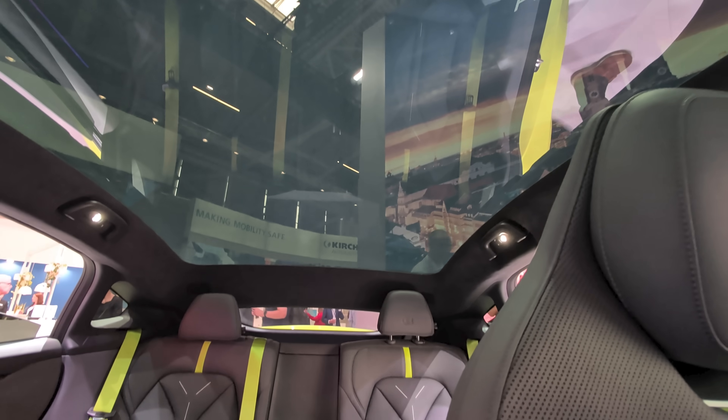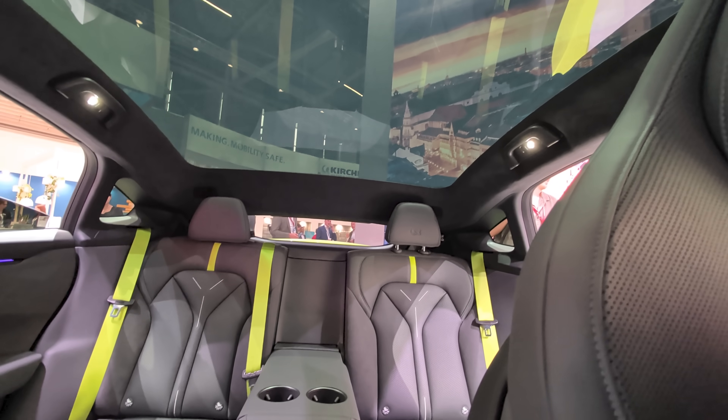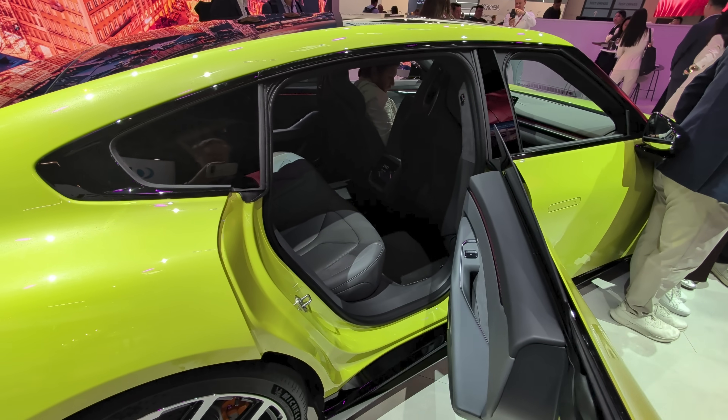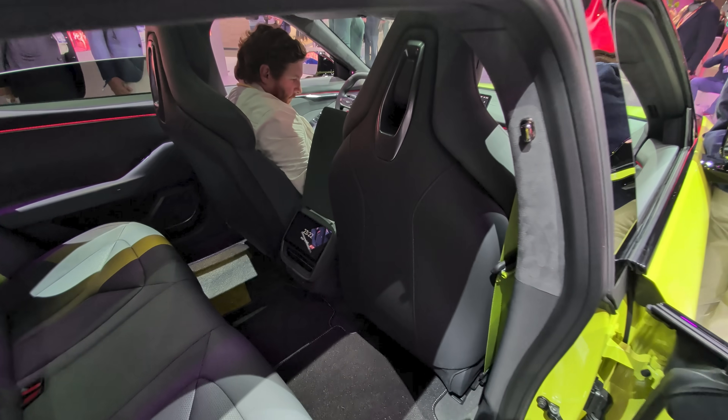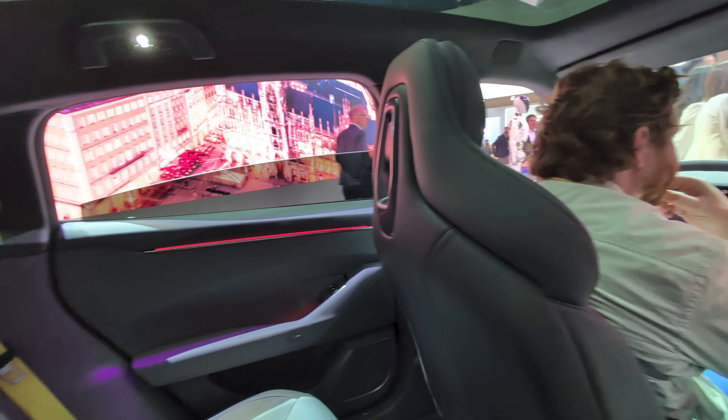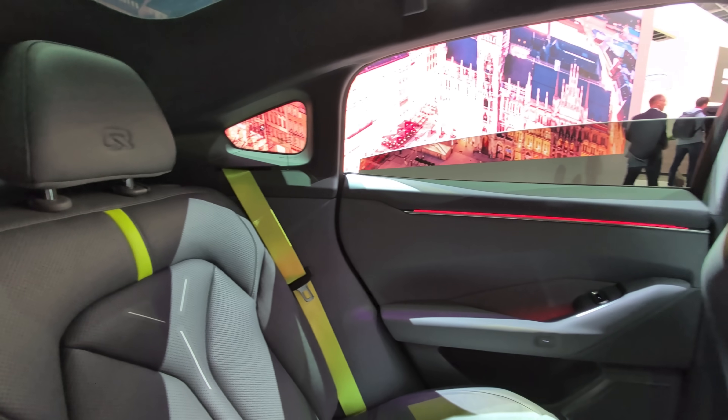Usually sports cars really aren't that comfortable, but after sitting in the car for well over an hour while filming, Xpeng's design team has done an incredible job with these seats. There's also a lot of great space on the inside and the back seats as well, leaving plenty of room for up to five people, with a fairly large trunk at the back offering 631 liters of space for all your groceries or luggage.